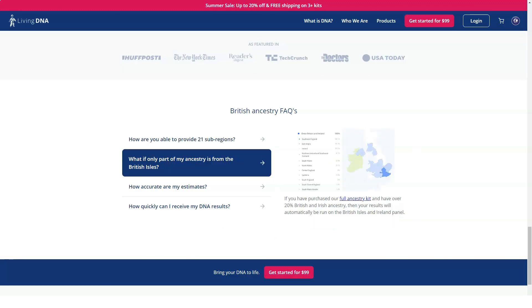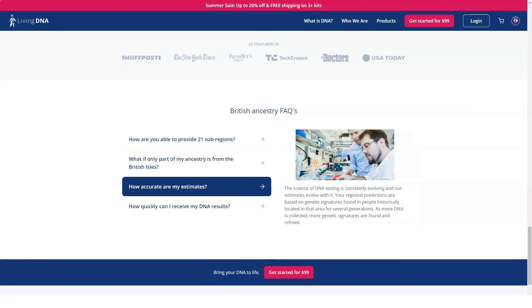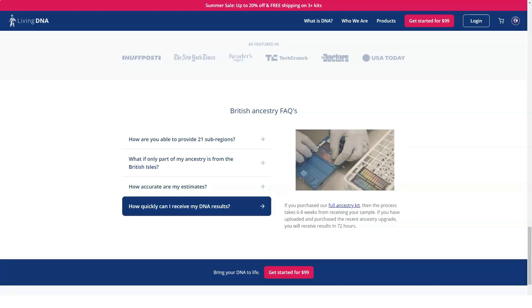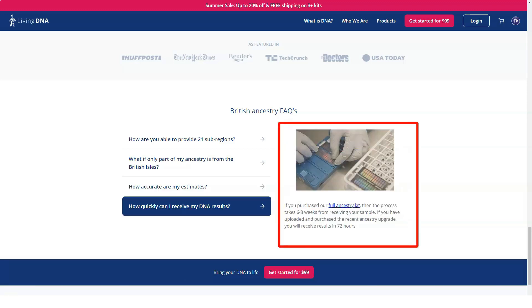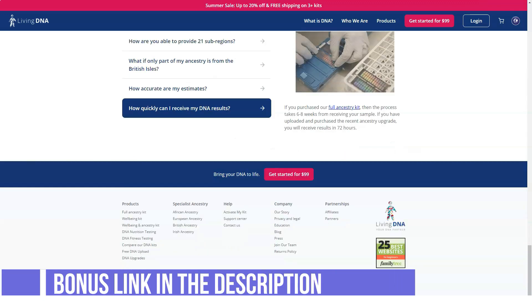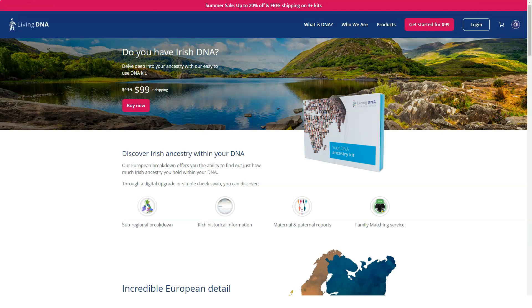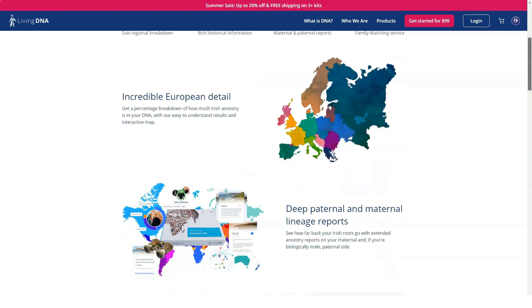Living DNA's online support center includes a searchable FAQ and article database covering topics from what to know before you buy a kit to information about uploading data from another source. You can contact the company by phone from 9 AM to 5 PM GMT, Monday to Friday, though Living DNA has a UK number so you may face long-distance charges unless you have an international phone plan. The company also has a contact email address and an online form that supports attachments.